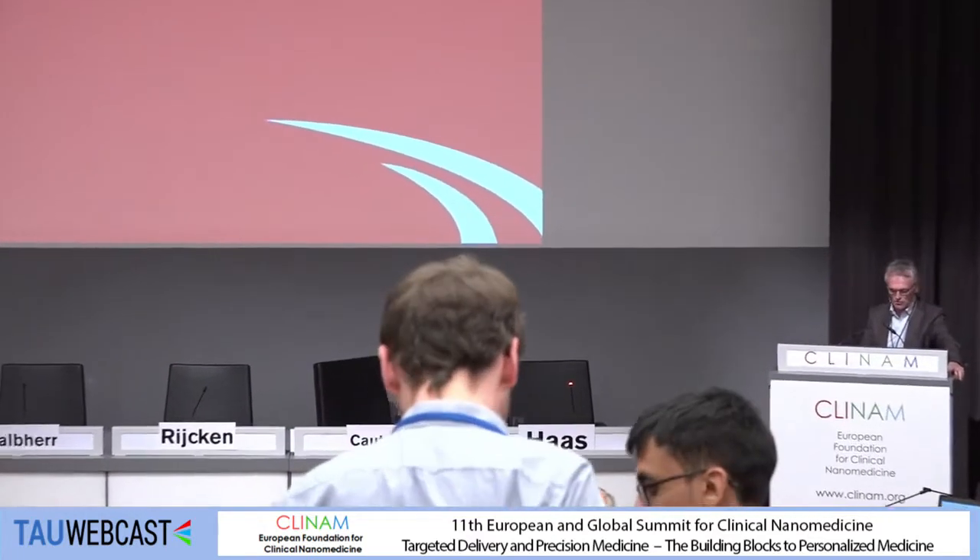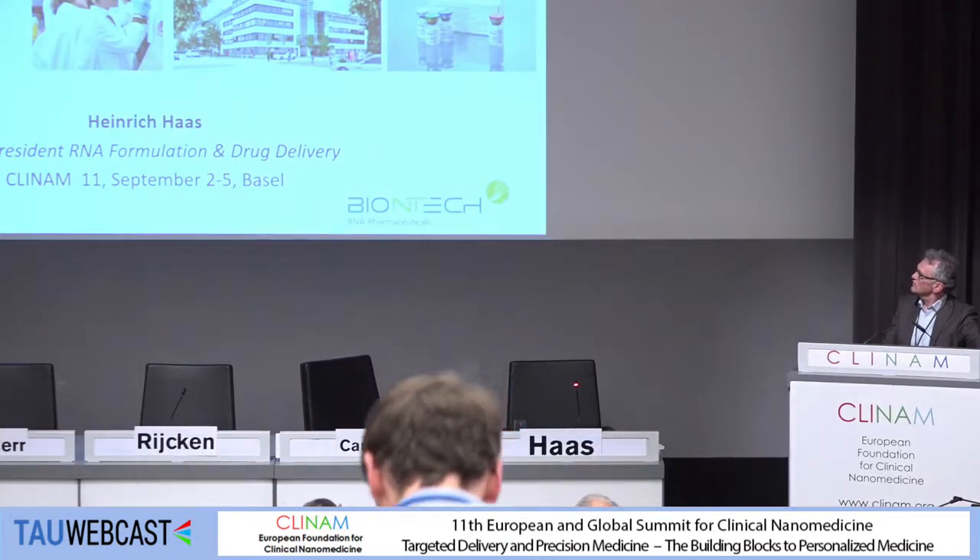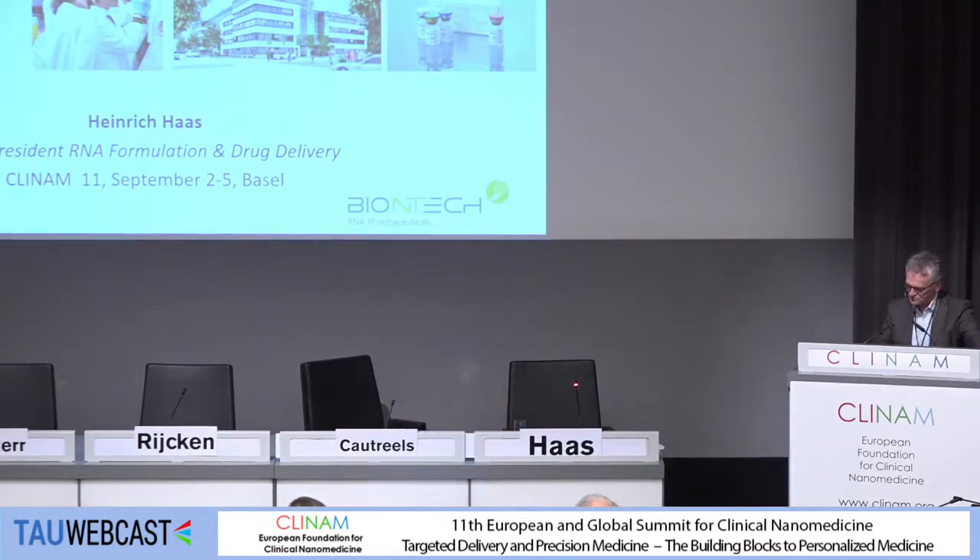I will give you some update on our intravenously injectable messenger RNA nanoparticle formulation, which is currently in clinical trials for cancer immunotherapy.